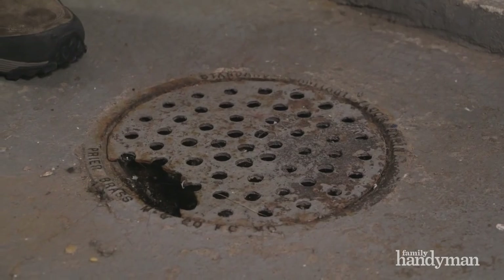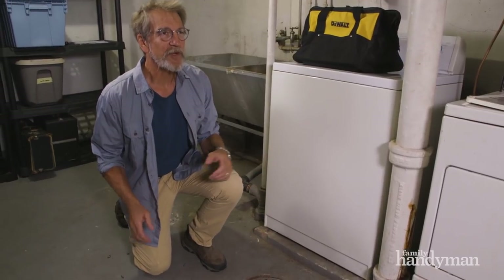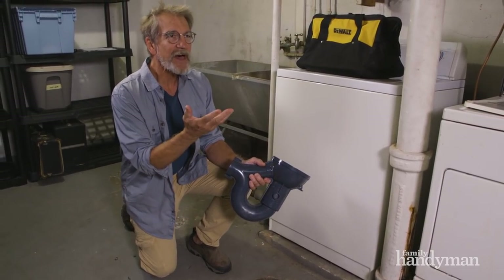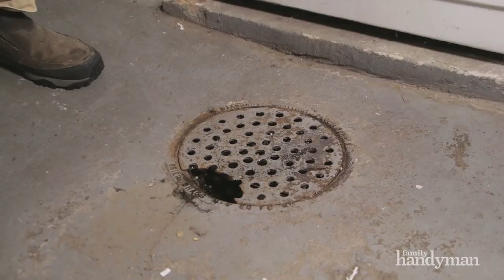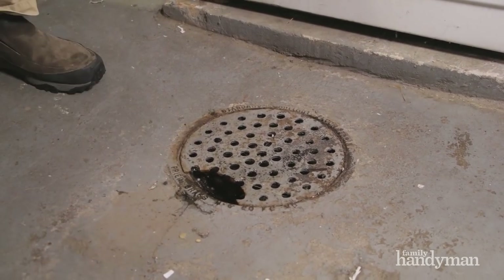Well, if it smells like that, there's a good chance you're smelling sewer gas coming up through your floor drain. Just like a sink, the floor drain has a P-trap that needs to be full of water to prevent sewer gases from entering the house. The solution? Water and vegetable oil. Fill the trap with water, then add a small amount of vegetable oil on top to prevent the water from evaporating so quickly.